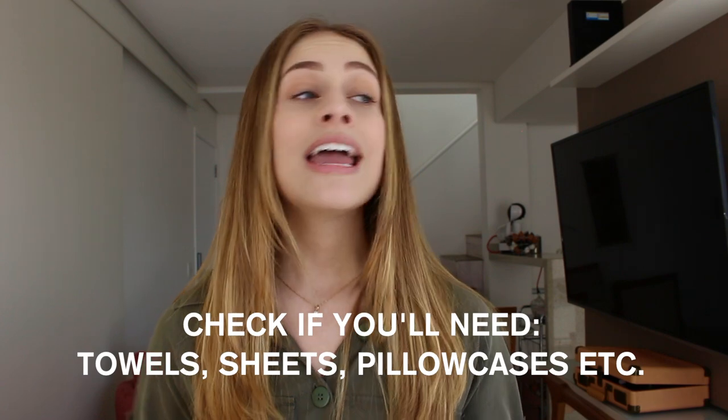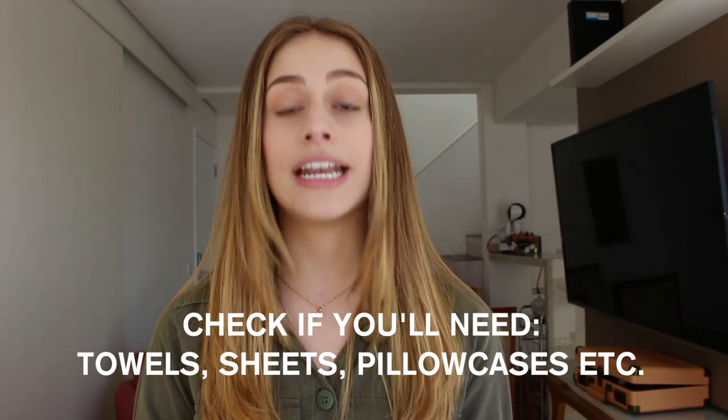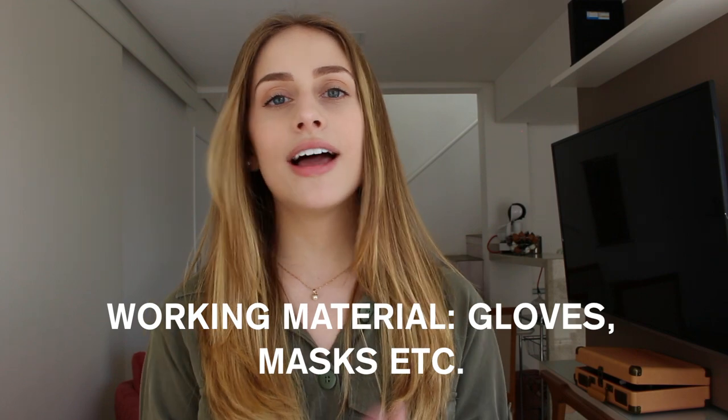Check with your agency if you'll be provided with towels and pillowcases. I packed one face towel, one body towel, and one pillowcase just for safety. Don't forget flip-flops for showering, for hygiene. Also check with your agency if you'll need working materials like gloves and masks — if you're going to paint or work in the garden, make sure you have those things because they normally don't provide them.